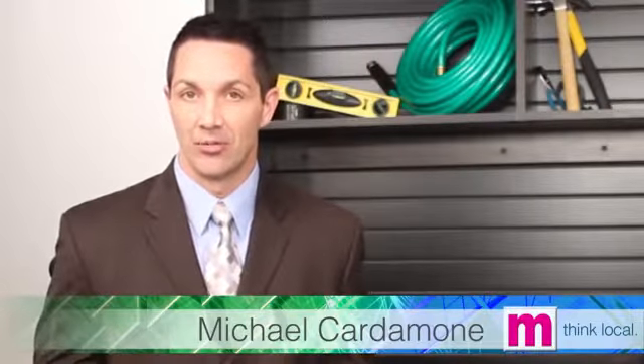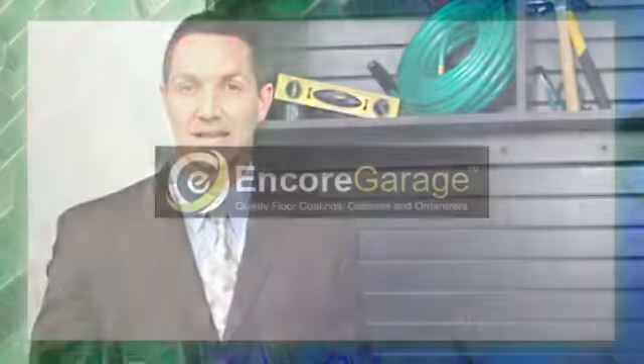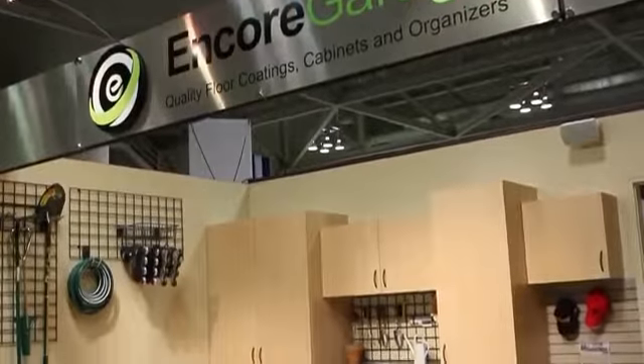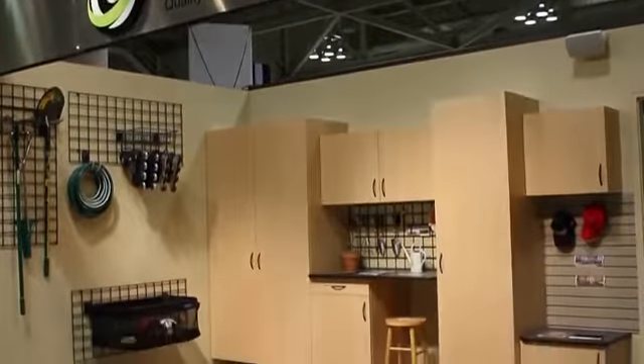Garages can be one of the worst looking spaces of your home, and you use it every day. We're going to help you spruce up your garage with Mike Patton of Encore Garages. Mike, thank you so much for joining us here on Think Local. Tell us about Encore Garages and exactly what do you do?